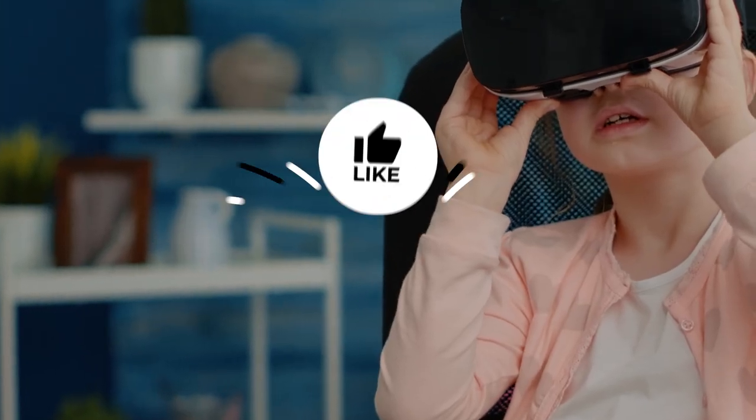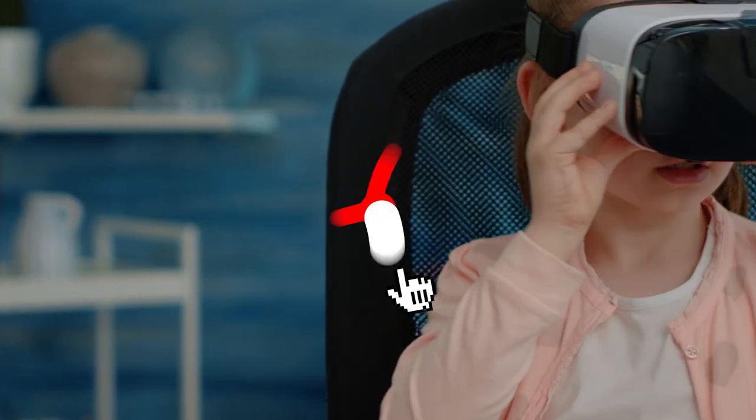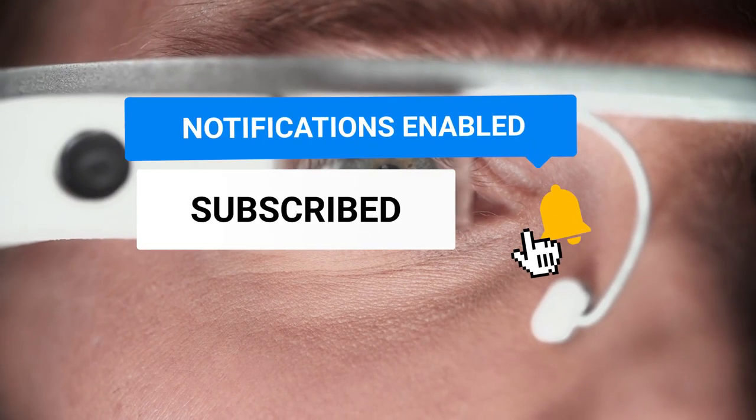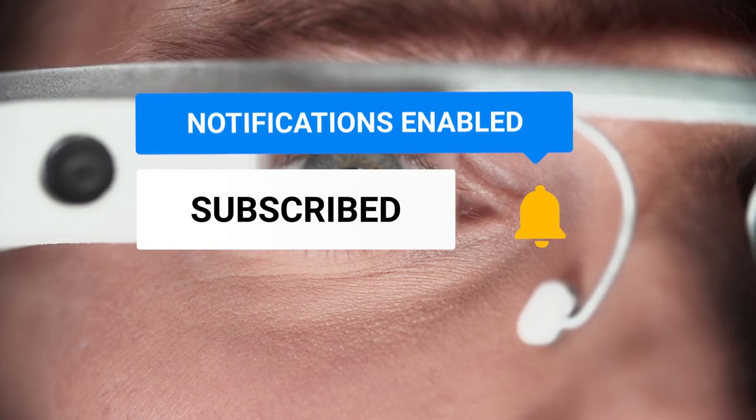If you enjoyed today's video, make sure you click the like and subscribe buttons below. Feel free to leave a comment if you have any recommendations for videos. Have a great day everyone, and thanks again for watching.